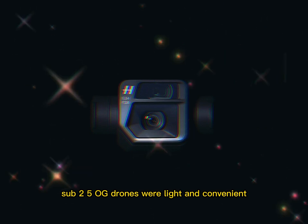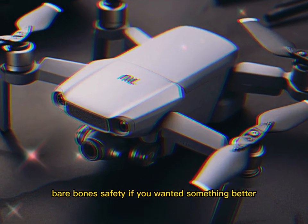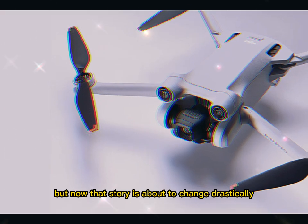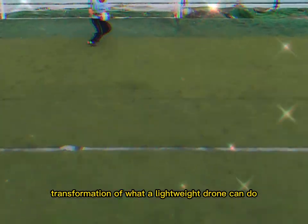Sub-250g drones were light and convenient, but always came with compromises — short battery life, mediocre camera quality, bare-bones safety. If you wanted something better, you had to go bigger. But now that story is about to change drastically. The DJI Mini 5 Pro is coming, and it's not just a step-up — it's a full-scale transformation of what a lightweight drone can do.